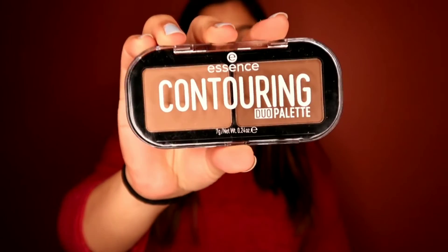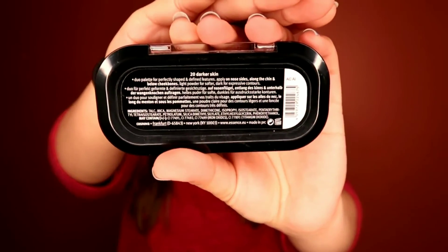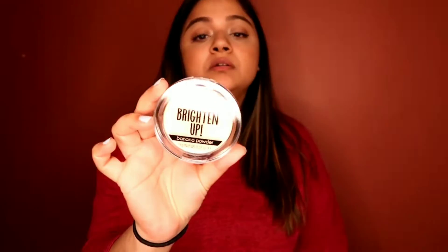The third one I got is a contour palette — I needed to stock up. I got this from Essence, it's a contouring dual palette in shade 20 Darker Skin. This one was $5.49, you can't go wrong with that. It's a powder formula, really good. Another Essence product I got is the banana powder, and I got this one for $3.99 — you absolutely can't go wrong!